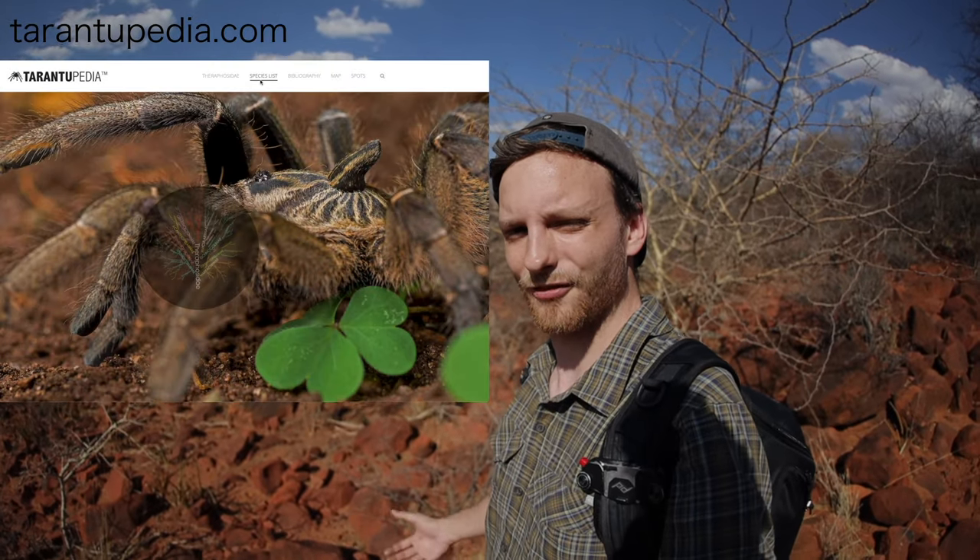It was pure luck, because usually you need a lot of manpower in this area. This is a good opportunity to show some respect to all the field workers conducting research on African tarantulas, such as of course Richard Gallen, and also the South African team from Dimitri Kambas and Ian Engelbrecht from Tarantopedia.